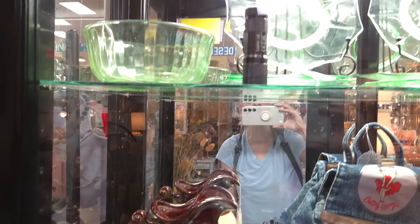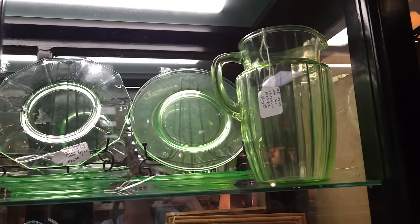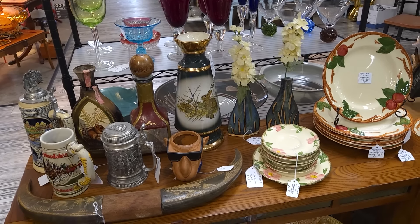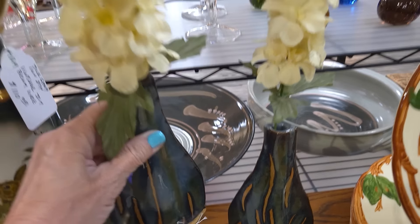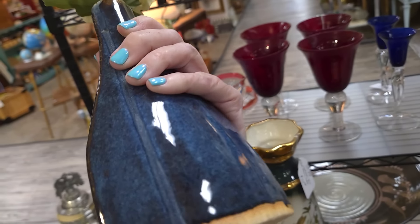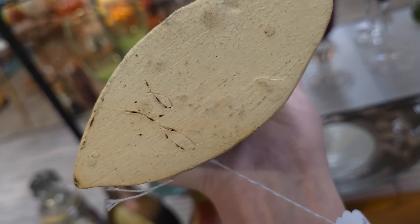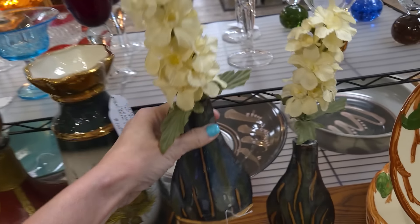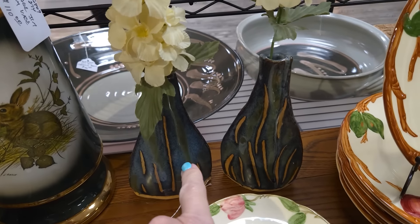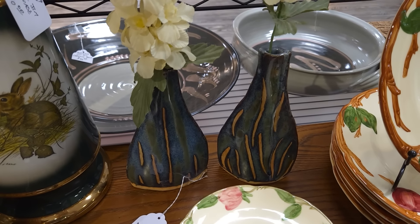I see something on here that I like. Look at these little clay vases — just very simple, yet the shape is really interesting. They are signed. They look very 90s I think. It's $22 for the set of two, so basically $11 each. I absolutely think I will pick those up.